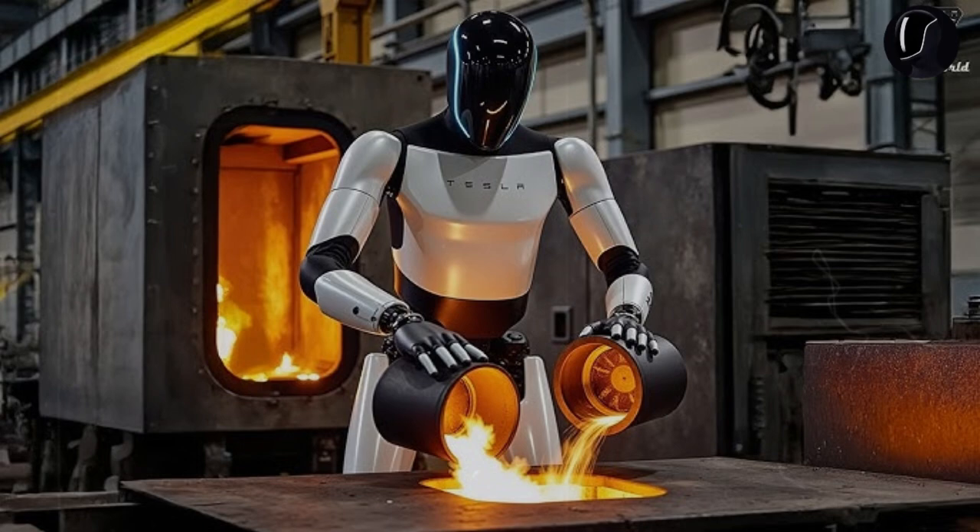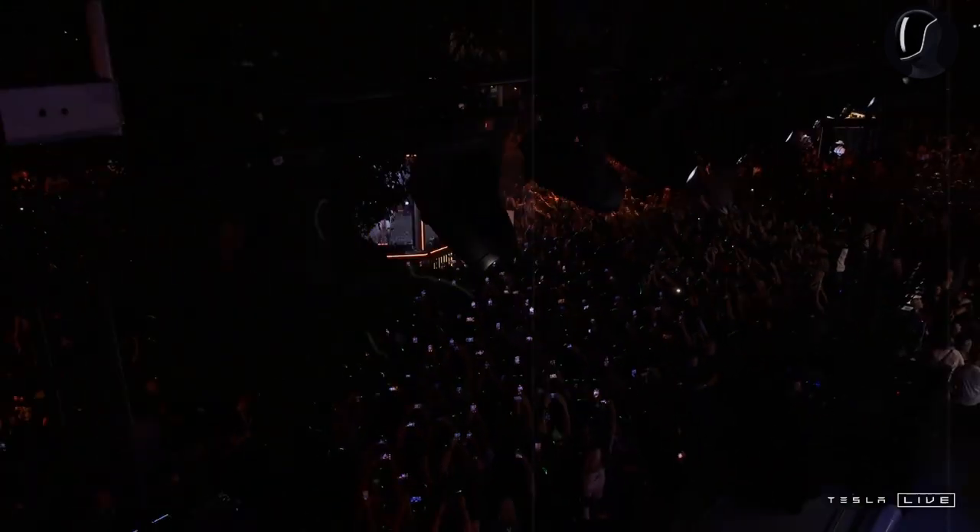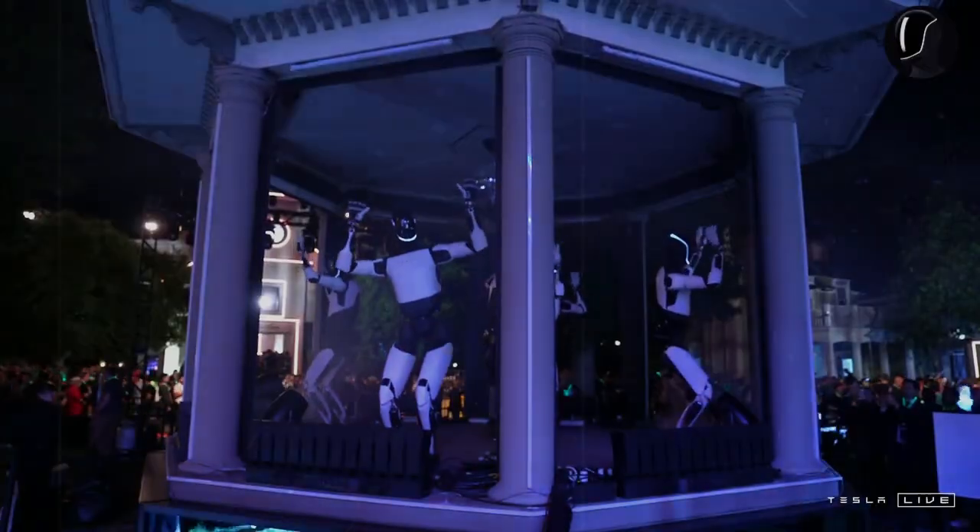During the unveiling of the self-driving Cybertruck in October, instead of a crowd gathering around the vehicle, most attention was drawn to Optimus, showing just how much excitement surrounds the robot. Tesla regularly provides updates on Optimus's capabilities, pricing, battery life, and expected release timeline as it continues to develop.